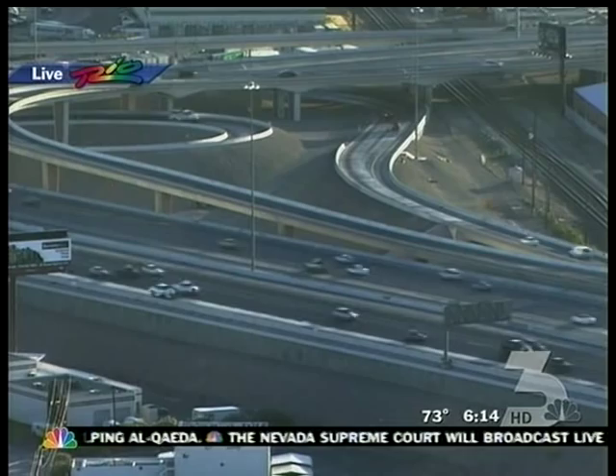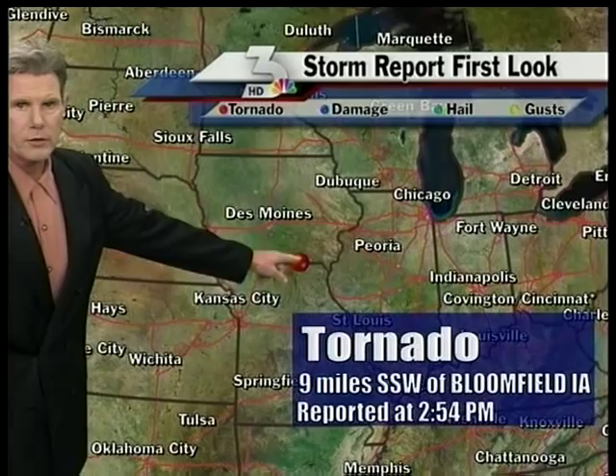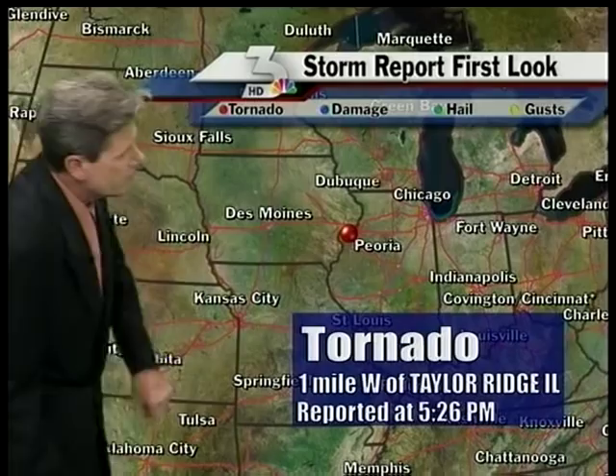Now to John to talk about some severe weather he was speaking about yesterday. Every single one of these red dots from Wisconsin all the way back down to Kansas represents tornadic thunderstorms, with one very close to Wichita. A little farther north in Bloomfield, Iowa, we've got another one, and just west of Peoria at Taylor Ridge, Illinois — over a dozen of them.